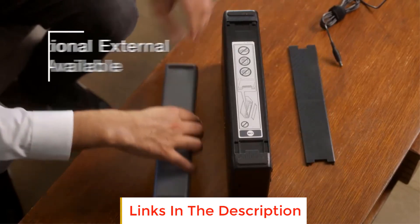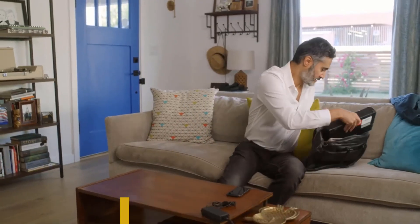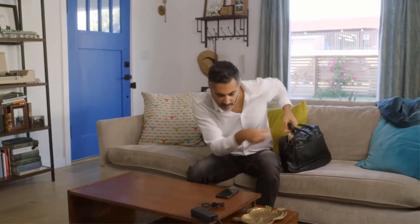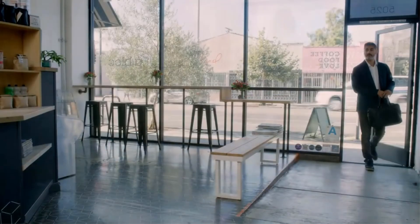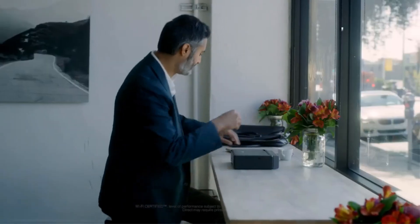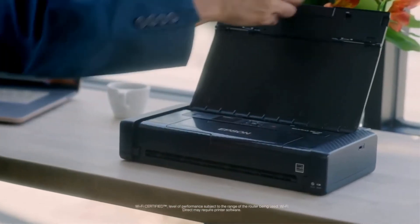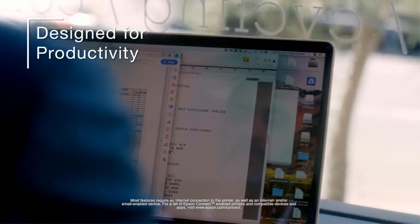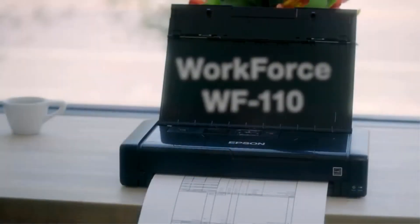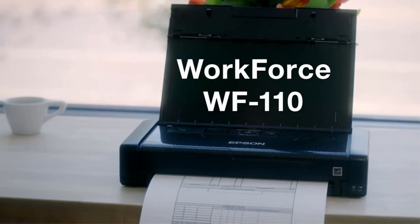The somewhat slow print speed, smaller document feeder, and lack of copying and scanning will make this a poor pick for frequent at-home use, especially given the premium price. But if you need a portable printer you can count on, this is a solid option. Note that this product uses only genuine Epson brand cartridges — other brands of ink cartridges and ink supplies are not compatible and, even if described as compatible, may not function properly.